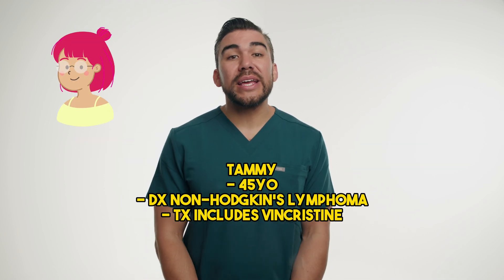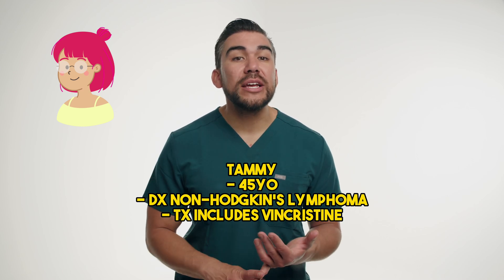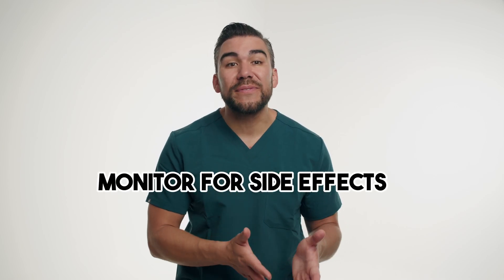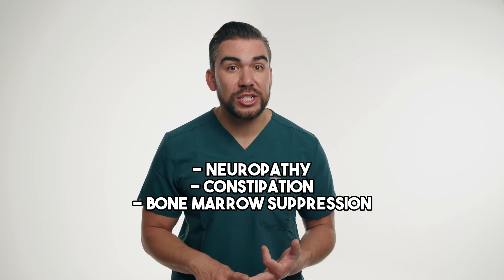Let's dive into a case study of a 45-year-old patient named Tammy, who's been diagnosed with non-Hodgkin's lymphoma. Tammy's treatment plan includes a combination of chemotherapy drugs, including Vincristine. During her infusion, it's crucial for nurses to monitor her closely for potential side effects such as neuropathy, constipation, and even bone marrow suppression.